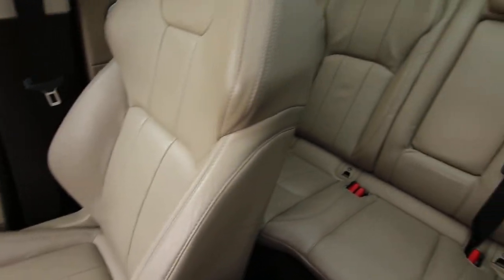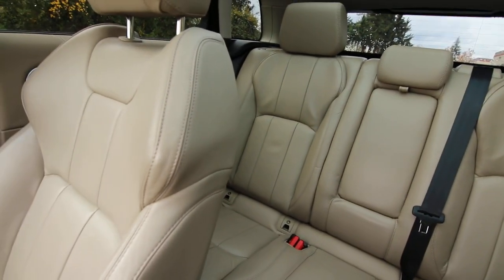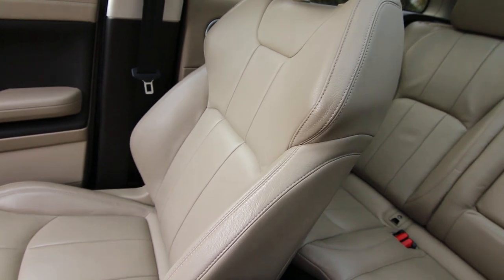I buy, in general, more high-end luxury vehicles from them. They don't have a luxury franchise, so this was a trade-in at the Kia store.